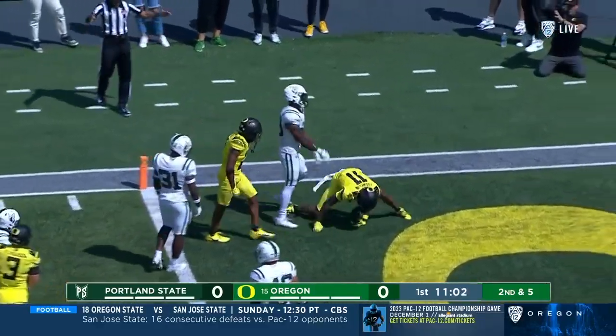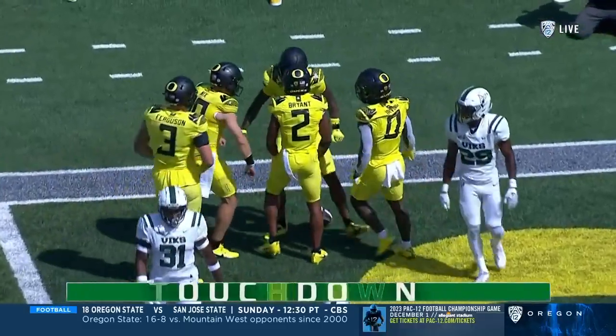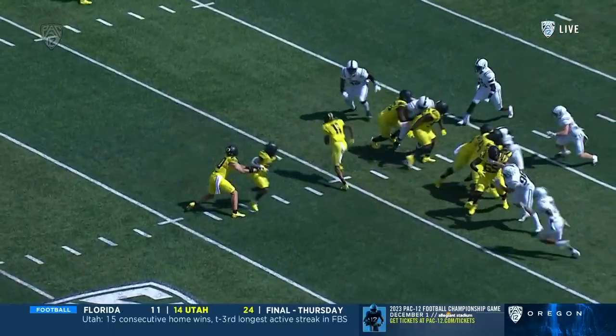Knicks keeps underneath, Troy Franklin to the outside. Franklin lowers his shoulder — he's in! Touchdown Oregon!